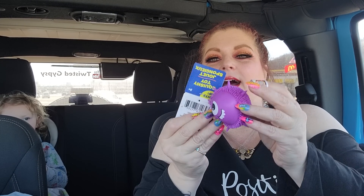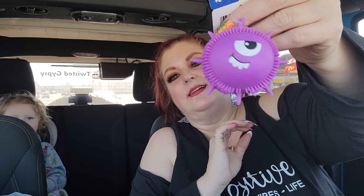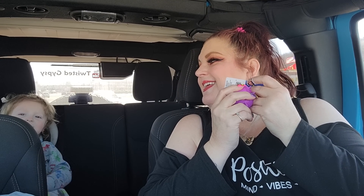Here's something that Ricky got — a squishy. He loves it.